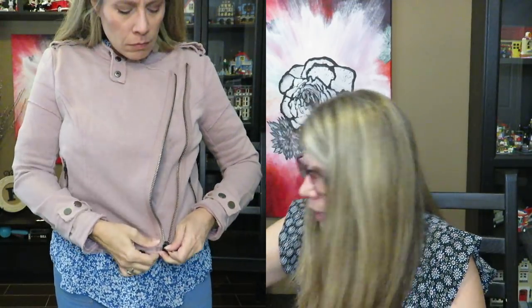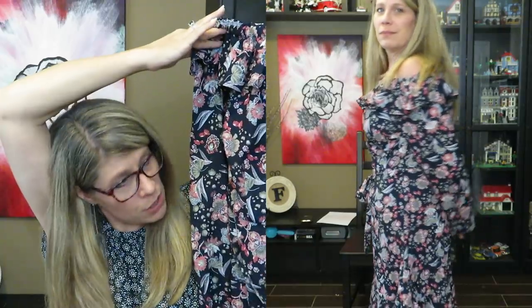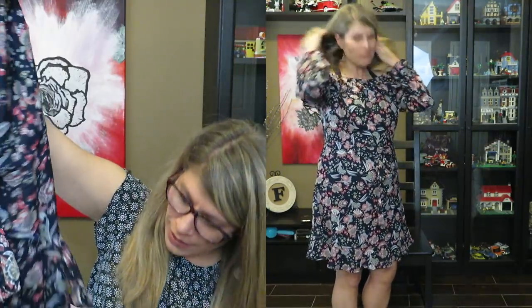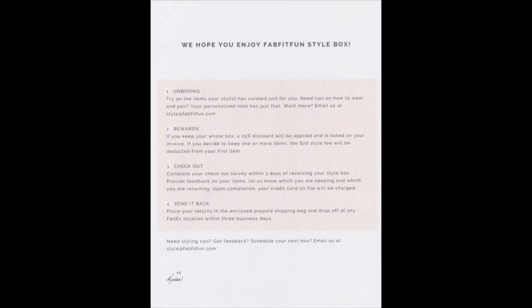That is the stonewashed moto jacket for $68, it's by Fate by LFD. It's a pretty color — look at the sleeve, it has a little patch on it with a rolled hem all the way around. I'm not sure how I feel about that. Here is the dress — it's an off-the-shoulder dress, but I imagine you could pull it up if you wanted. Oh, this is gorgeous, so pretty! It looks like a nice length and it's fully lined. I'm going to go try everything on and I'll be right back to discuss it.